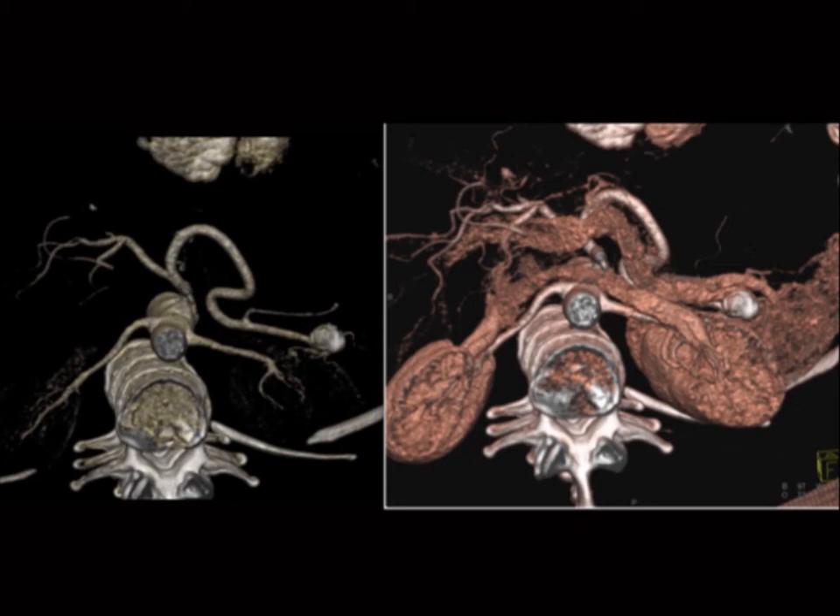We also talk about things in the peripancreatic region — whether it's a tumor of the duodenum like a GIST tumor that simulates a pancreatic mass, or lesions in the peripancreatic zone like nodes. It's very important to look carefully; coronals and 3D reconstructions are critical in that regard.